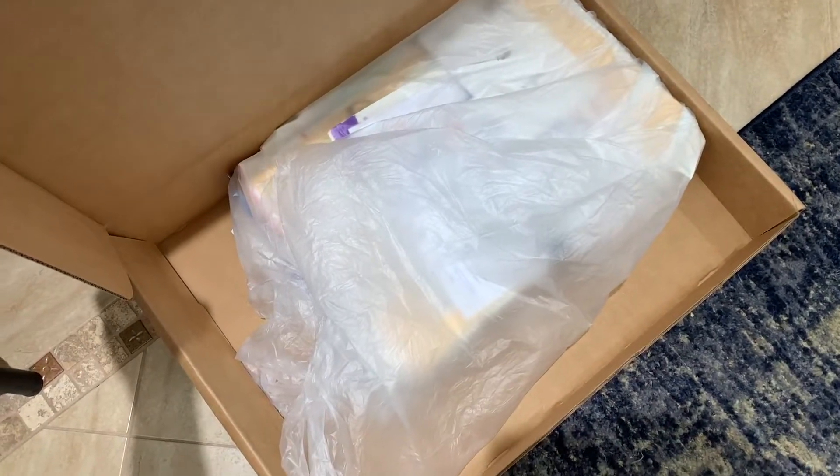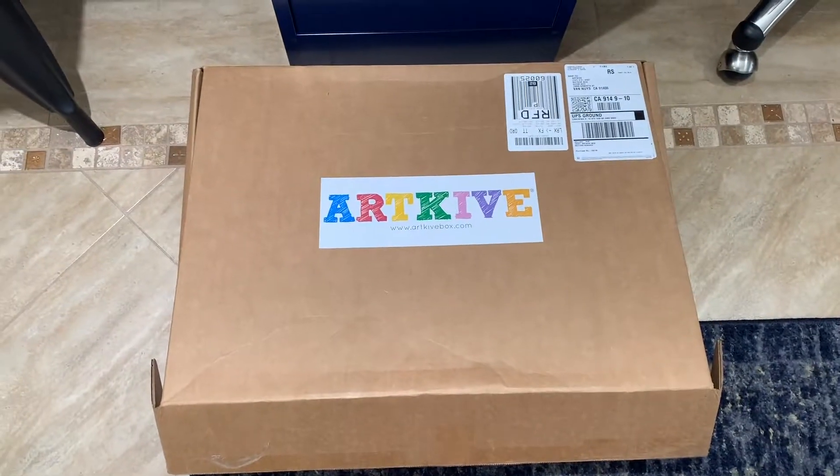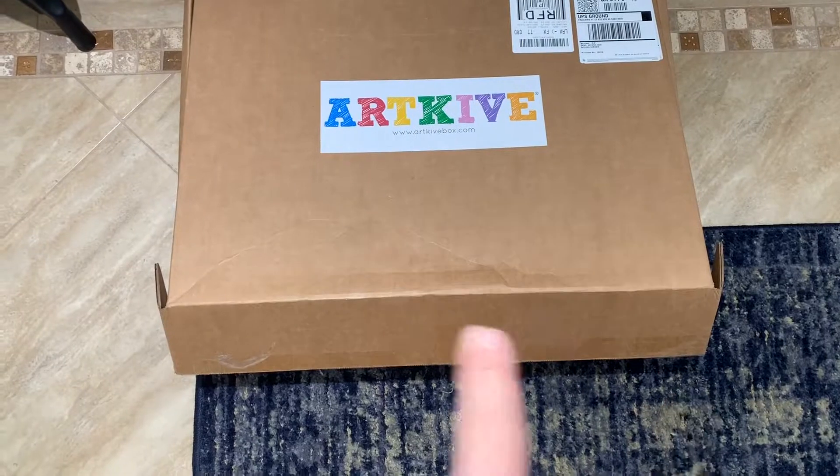So you put all of the artwork into the box, put the box down, and it's ready to be shipped to UPS. Don't forget to add tape around the sides.